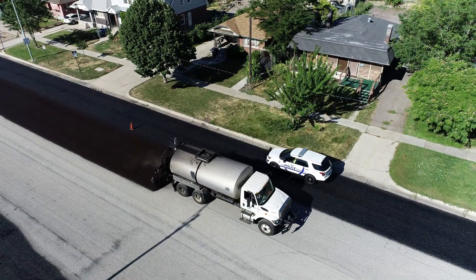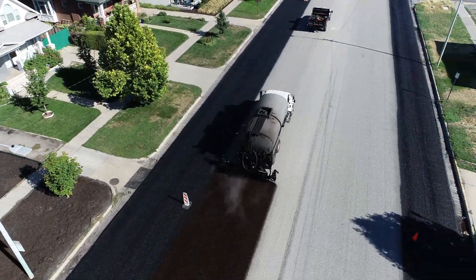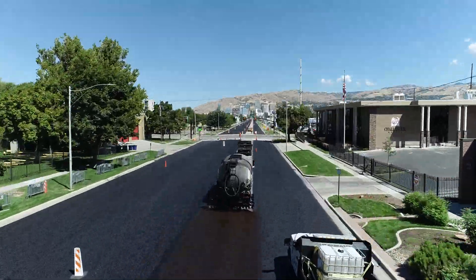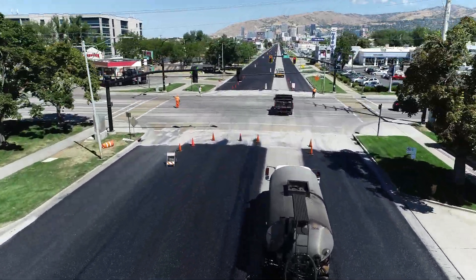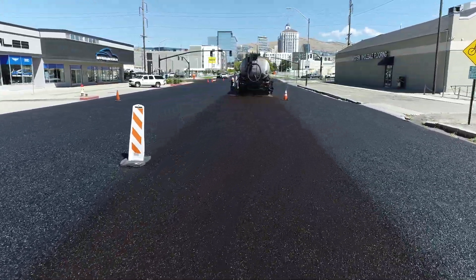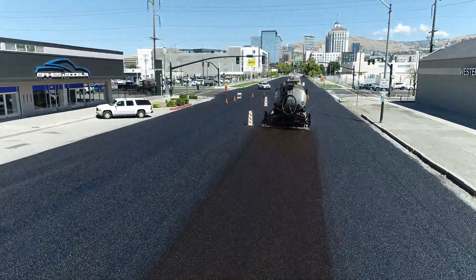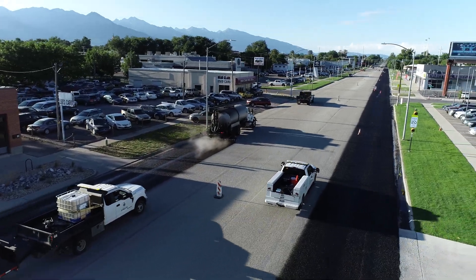After chips have been put down, they are given time to set. Following this setting, there is another layer of QSE oil applied called fog seal. This final sealant provides an additional protection against water while turning the road black to give aesthetic appeal. Fog seal oil is diluted with water so it has a different thickness than the first oil laid down. Over 10,700 gallons of fog seal were put down on Main Street. During both phases where oil gets put down, there is a truck following behind to make sure that the seams are properly placed and that the oil is even across the whole street.